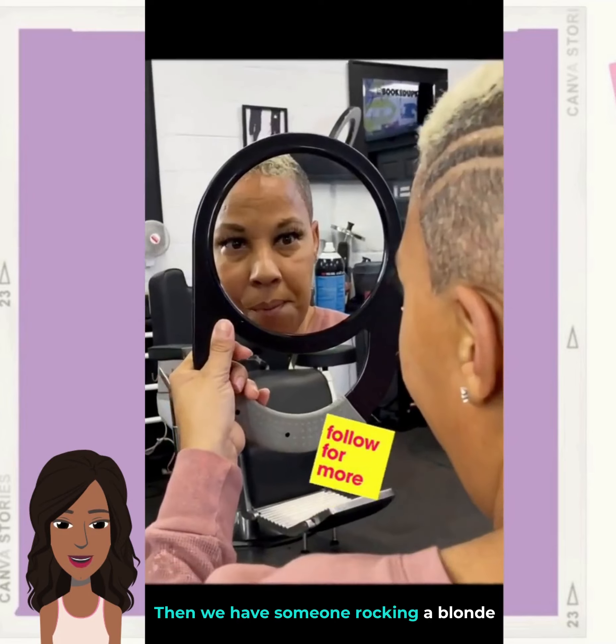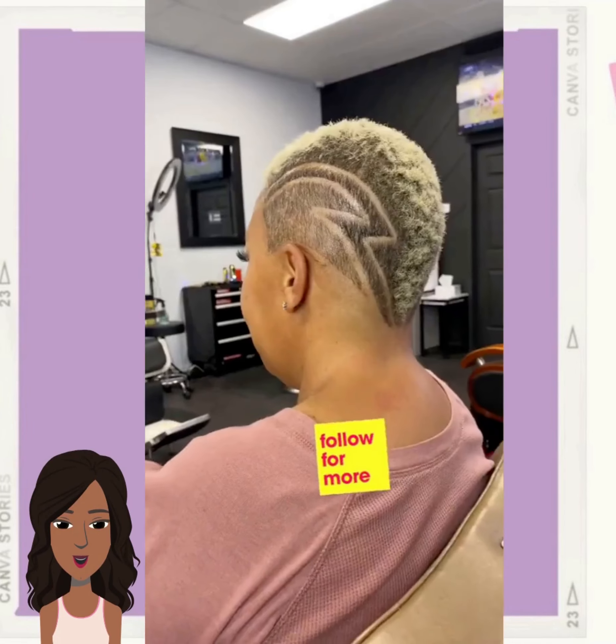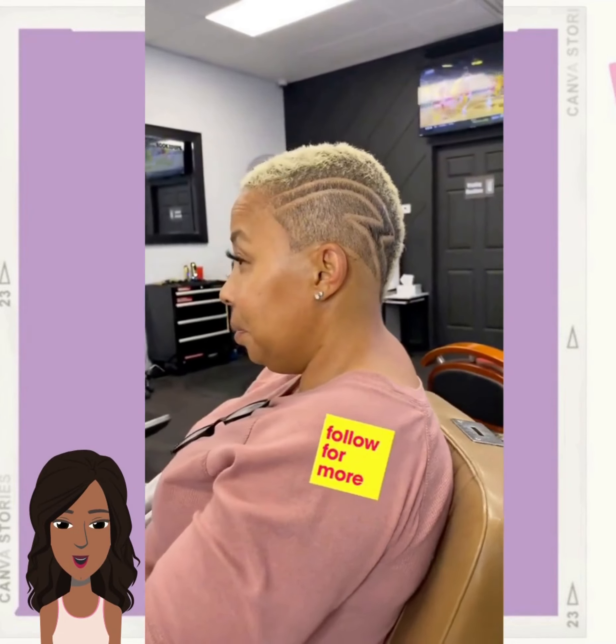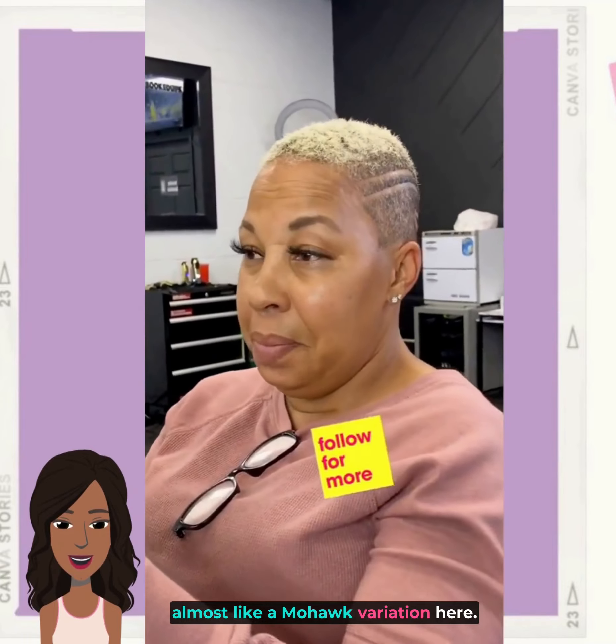And then we have someone rocking a blonde tapered faded cut with a design — almost like a mohawk variation here.